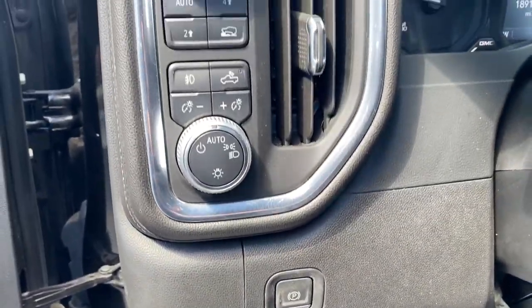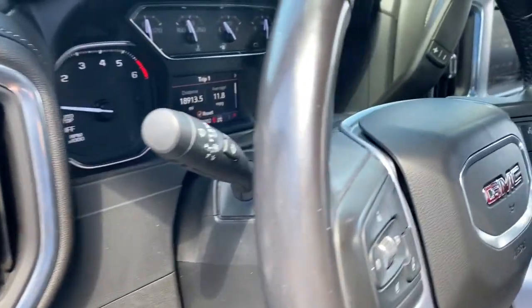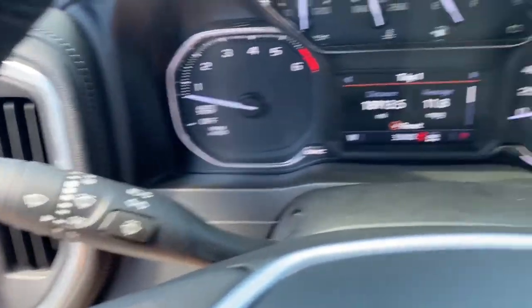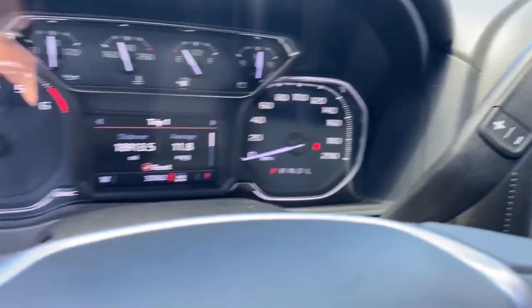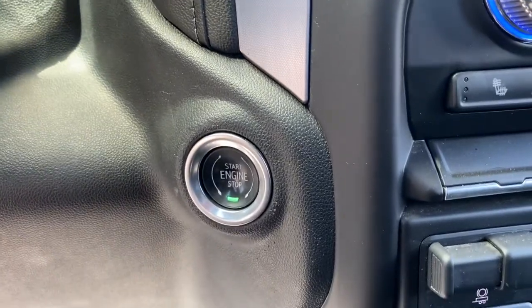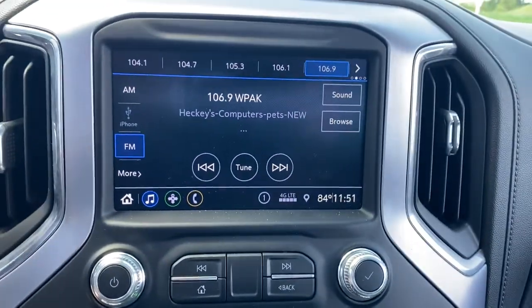These are just some of the great options this vehicle comes with: heated driver's seat, keyless entry, fog lamps, 4x4, steering wheel audio controls, electronic stability control, Wi-Fi hotspot, power driver's seat, aluminum wheels, and intermittent wipers.